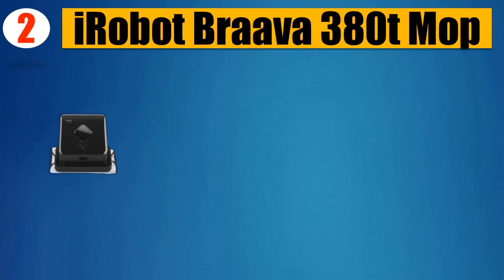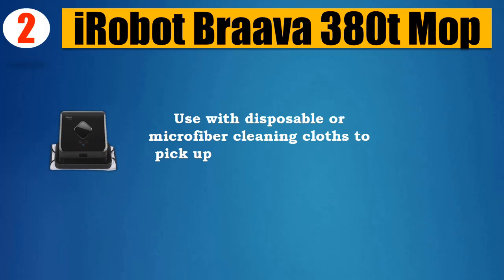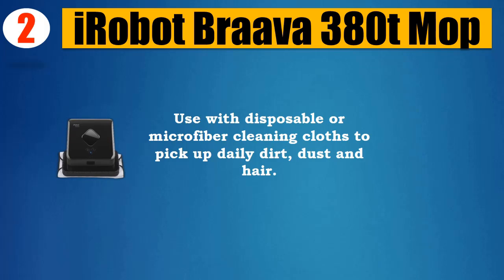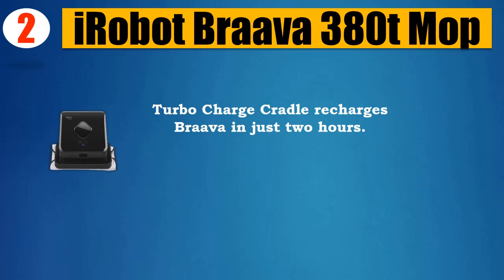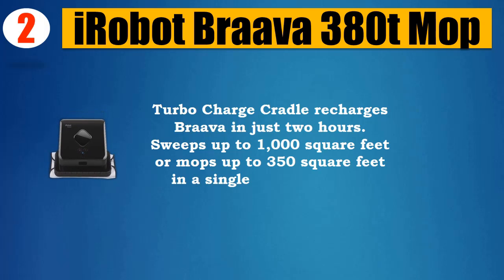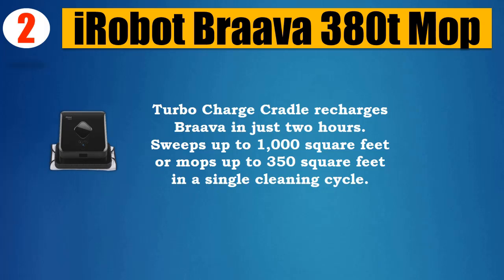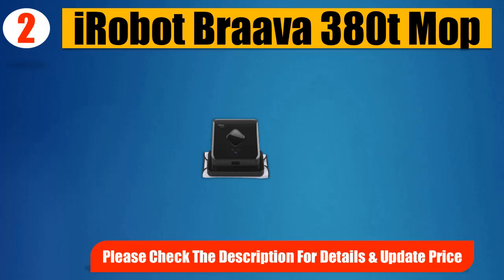Number 2: iRobot Brava 380T Mop — use with disposable or microfiber cleaning cloths to pick up daily dirt, dust, and hair. Turbo charge cradle recharges Brava in just 2 hours. Sweeps up to 1,000 square feet or mops up to 350 square feet in a single cleaning cycle. Please check the description for details and updated price.